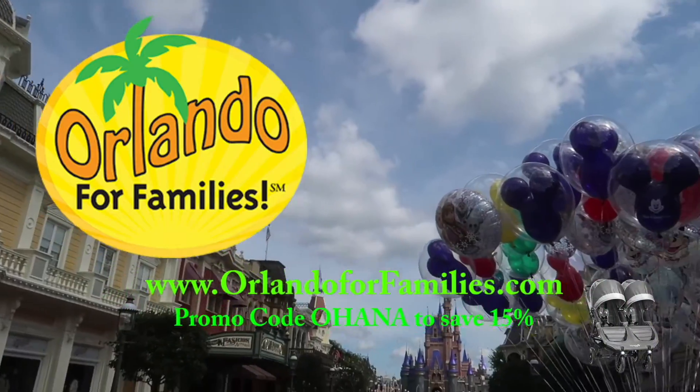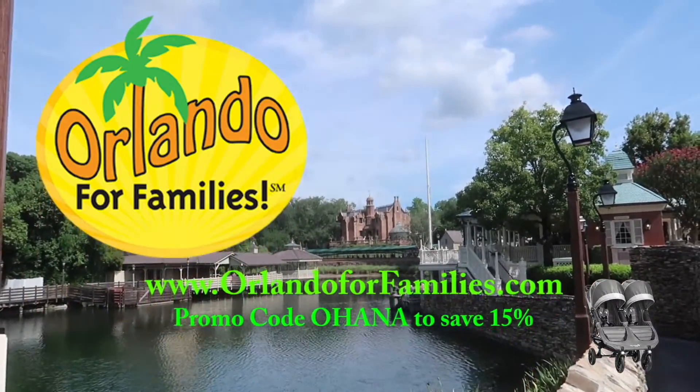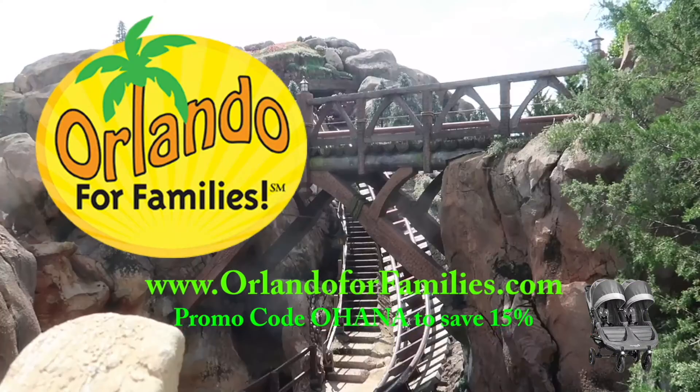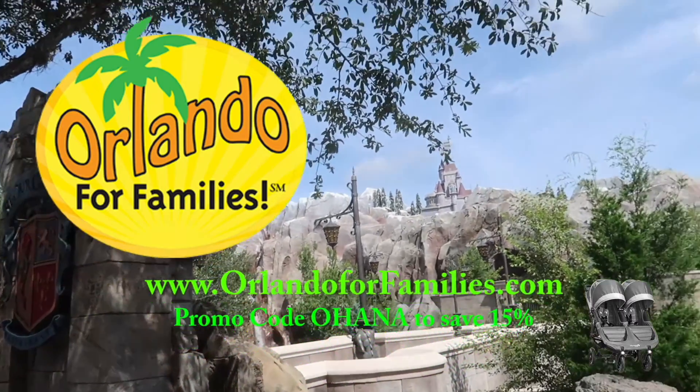Well, that's going to do it for me today at Pin Traders. I hope you guys enjoyed the video. If you like this video, please click that subscribe button, tap the like and ring that notification bell so you always know when a new video is headed your way. Thank you so much for watching - and now we're on to the next adventure. Today's video is brought to you by Orlando for Families. Visit them at OrlandoForFamilies.com and use the promo code OHANA to save 15% off of their already competitive prices on stroller rentals.